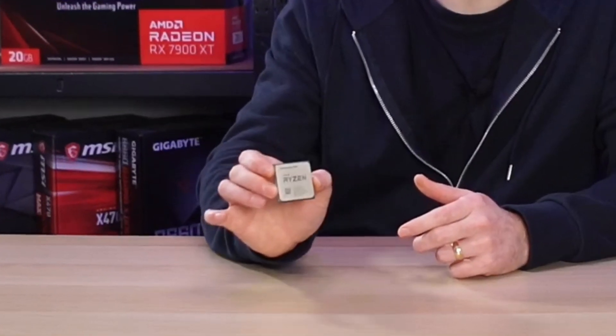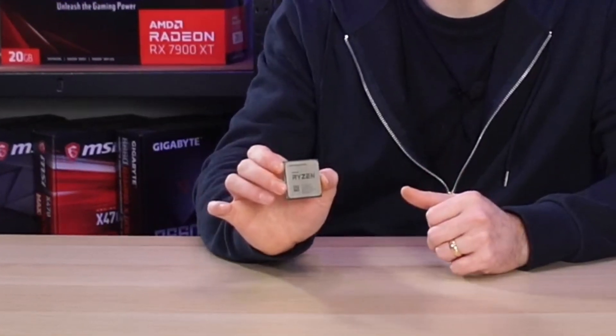Back in 2019, AMD released what was probably one of the best CPUs of modern times, particularly when it came to the budget gamer. This is the AMD Ryzen 5 3600, and in today's video we're going to be taking a look to see how well it still performs in some modern games.